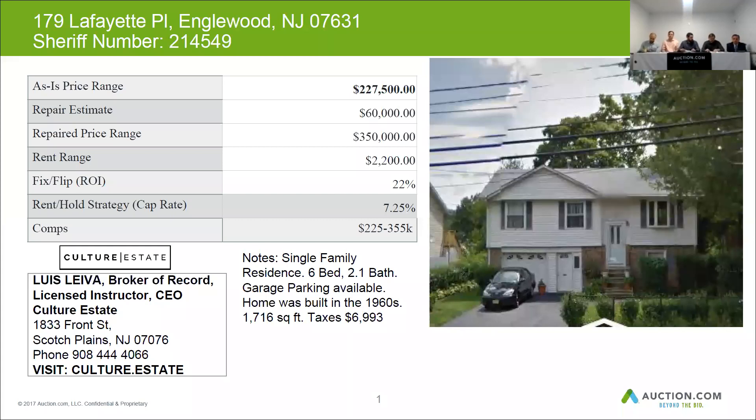This house — the exterior was found to be in average condition. The roof is an older three-tab roof in fair condition. The siding was average. There were no other visual signs that needed repairs.